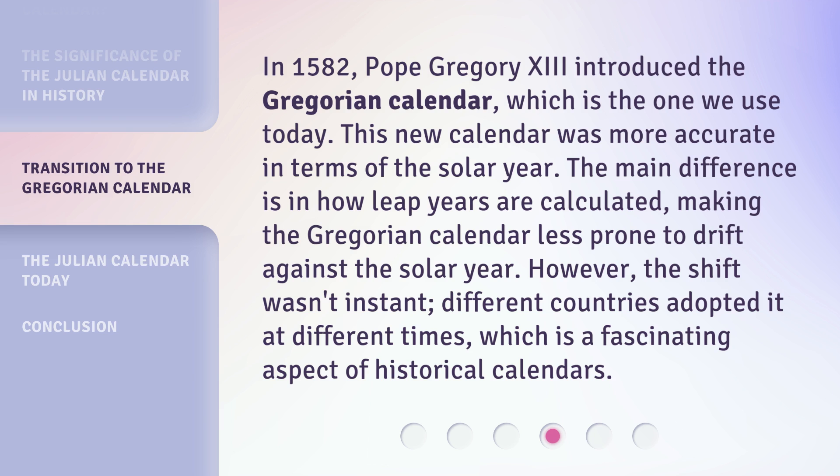In 1582, Pope Gregory XIII introduced the Gregorian calendar, which is the one we use today. This new calendar was more accurate in terms of the solar year. The main difference is in how leap years are calculated, making the Gregorian calendar less prone to drift against the solar year. However, the shift wasn't instant — different countries adopted it at different times, which is a fascinating aspect of historical calendars.